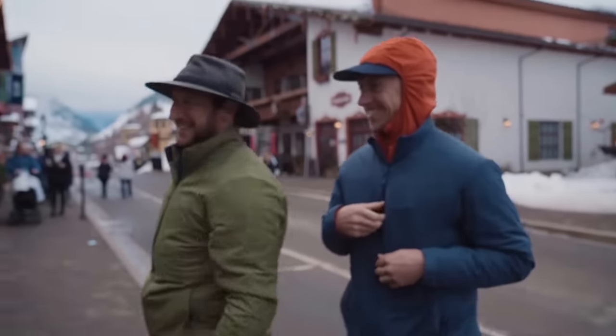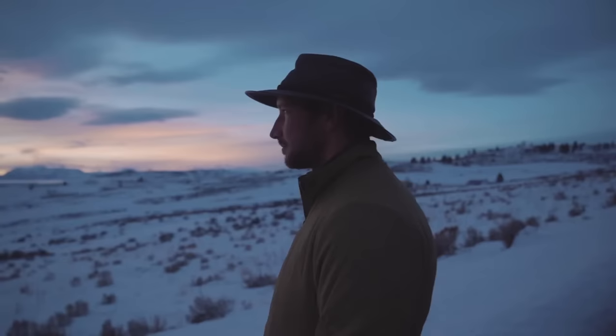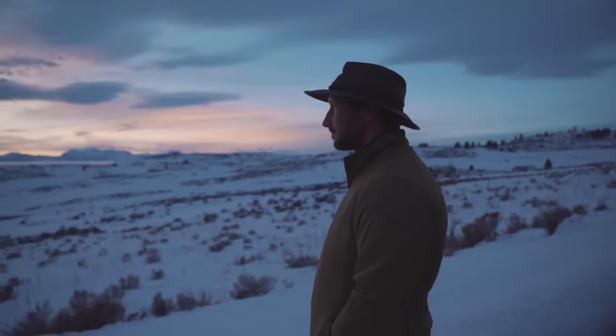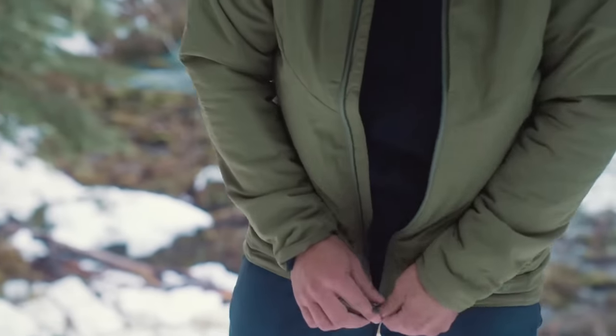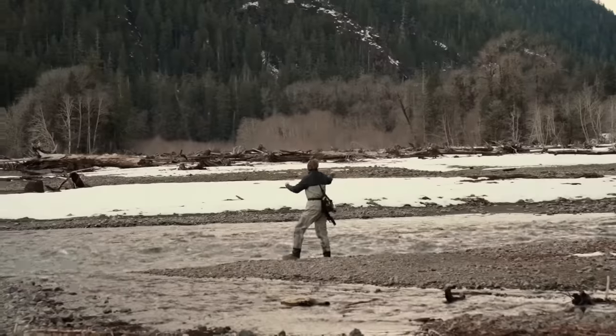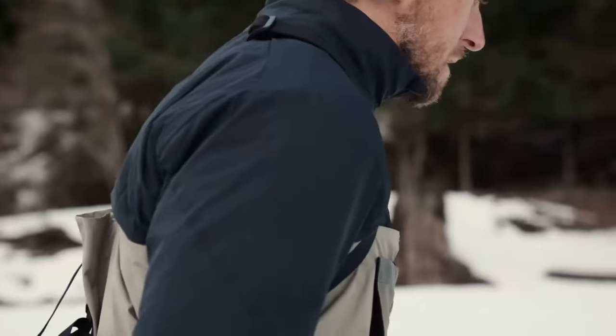With its classic design and subtle branding, you can enjoy life whenever adventure calls, without feeling like a walking billboard. This Daily Driver doesn't just look good, it is good. With BlueSign certified fabrics and insulation made from recycled water bottles, we are reducing waste and conserving our planet's natural resources.